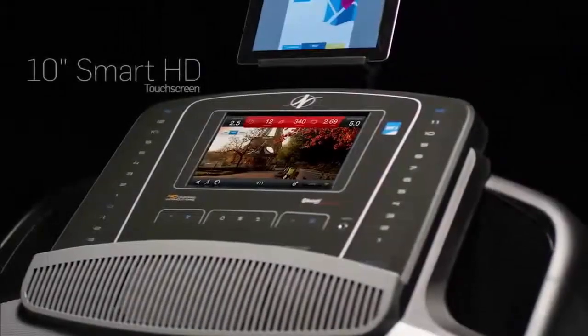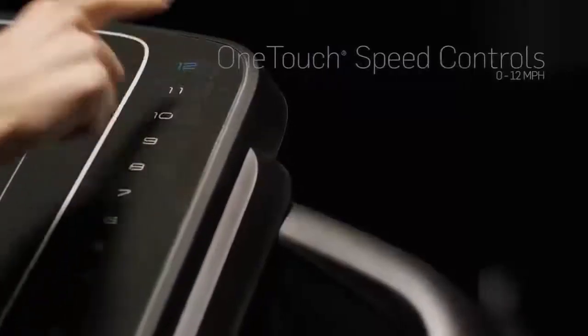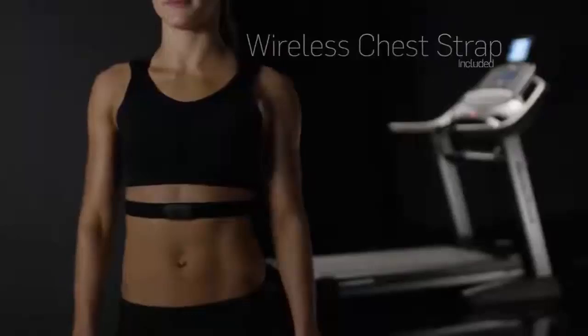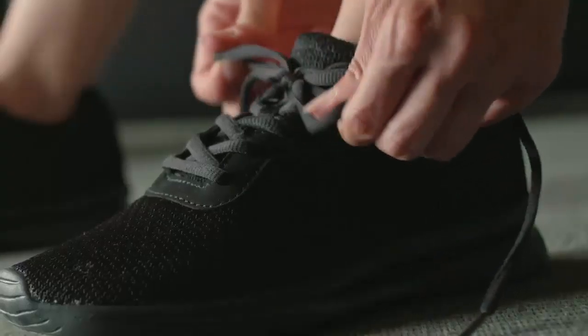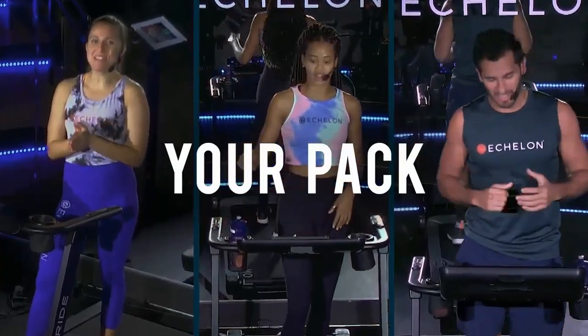Number four: real-time monitoring and feedback. Modern treadmills are packed with features like heart rate monitoring, distance tracking, and even calorie counters. This means you can easily track your performance and make adjustments to meet your fitness goals. Plus, many treadmills now sync with fitness apps to give you an even better picture of your progress.